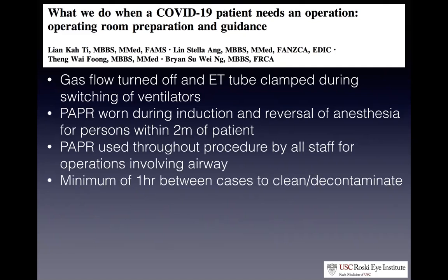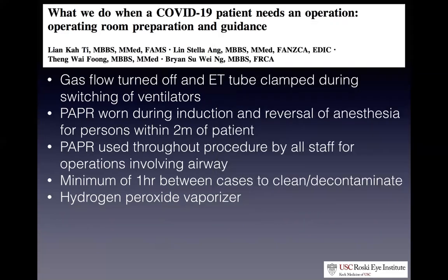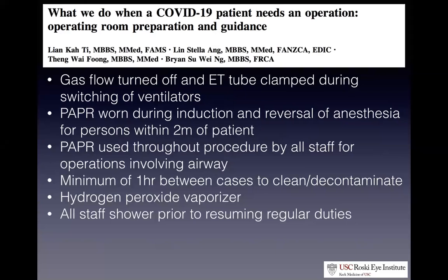They wait a minimum of one hour between cases to clean and decontaminate. Apart from cleaning hard surfaces, they use a hydrogen peroxide vaporizer — it looks like R2-D2. The first machine releases aerosolized hydrogen peroxide into the OR over about eight minutes, covering all hard surfaces. It sits in the room for about 15 minutes. Then the second unit aerosolizes another substance that triggers a redox reaction converting the H2O2 into water and oxygen, so providers returning to the room don't touch surfaces covered in hydrogen peroxide. Finally, all staff shower before returning to regular duty.